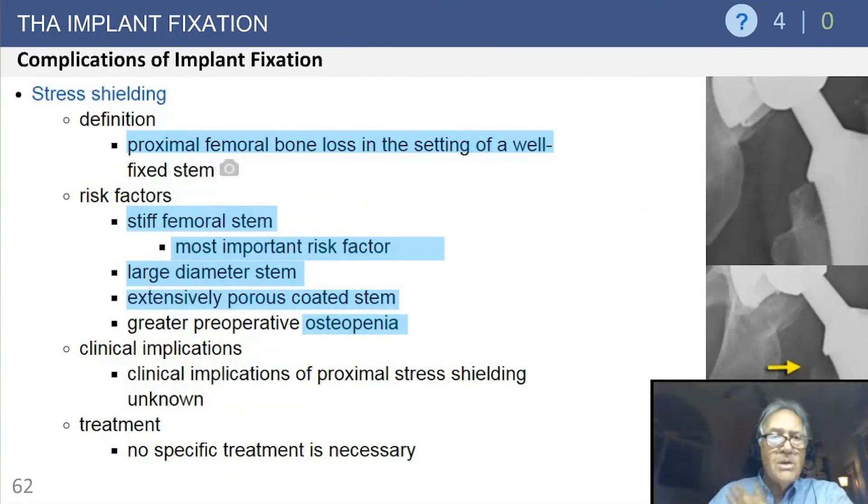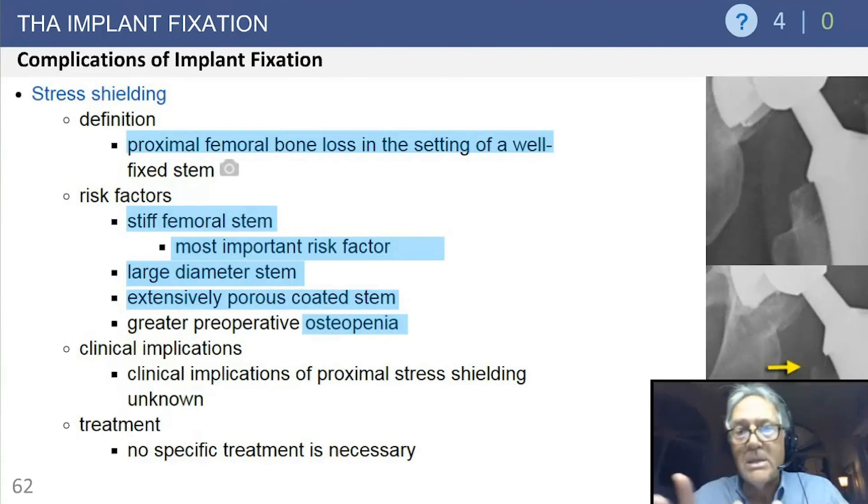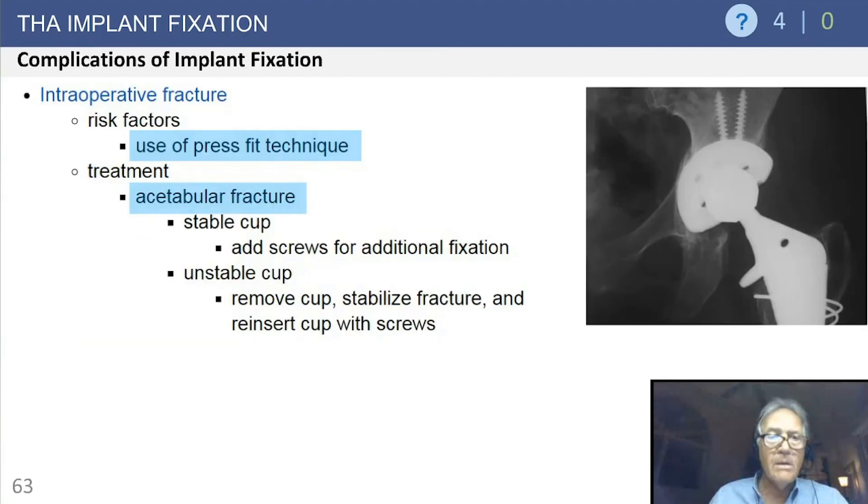Stress shielding: proximal femoral osteopenia is seen with a well-fixed stem — this is a good sign, not a bad sign. More stress shielding occurs with stiffer, larger diameter stems and extensively porous-coated stems. As one colleague put it, no patient ever comes in complaining of proximal osteopenia after a well-fixed fully porous-coated implant. It occurs radiographically but requires no treatment.